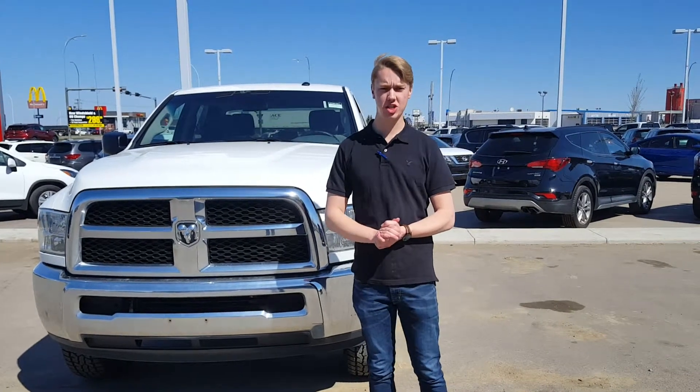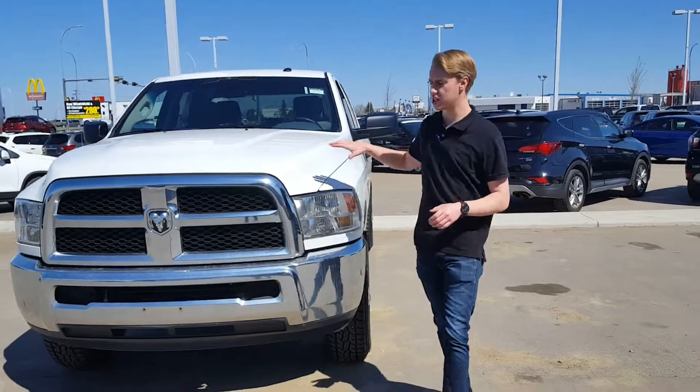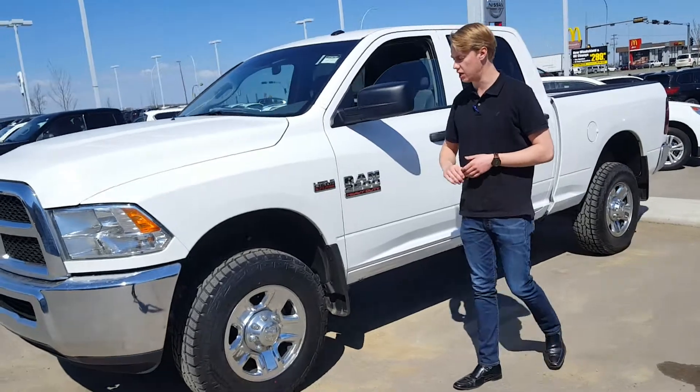Hey Dave, this is Quint here from LA Nissan. Behind me I have a 2016 Ram 2500. This one has the 5.7 litre engine under the hood. You're going to get a 6-speed automatic transmission.